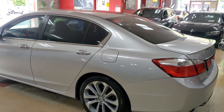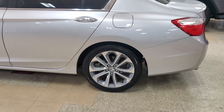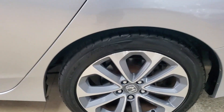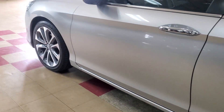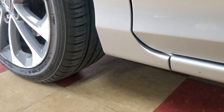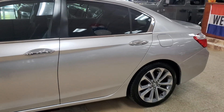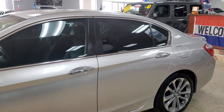2014 Honda Accord Sport. Beautiful. Gray with the black interior. Look at these wheels. They got brand new tires on them — brand spanking new tires sitting here. So you know I'm going to tell you that, because that's what we do. Brand spanking new tires on this vehicle.